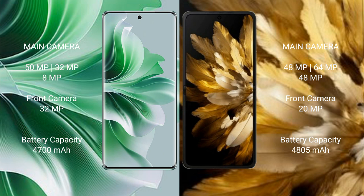OPPO Reno 11 Pro has a 4700mAh battery with 80W fast charging support. OPPO Find N3 has a 4805mAh battery with 67W fast charging support.